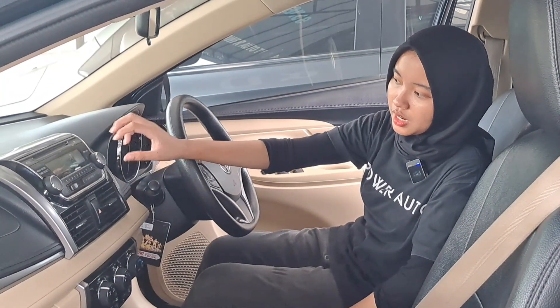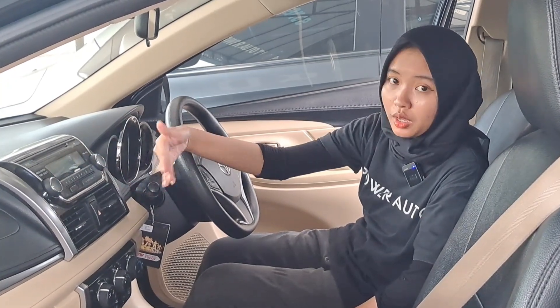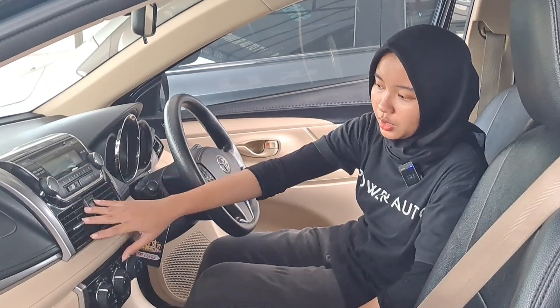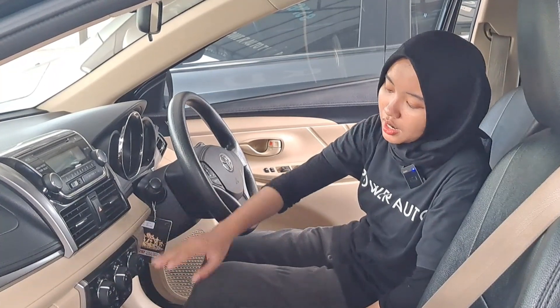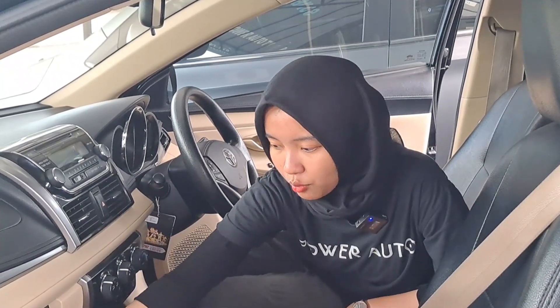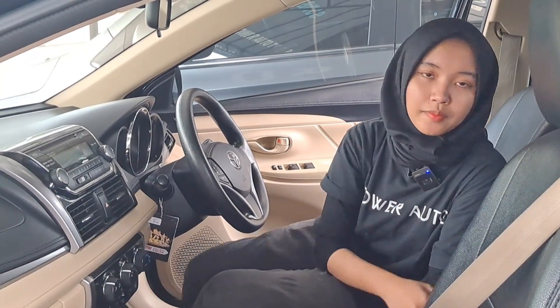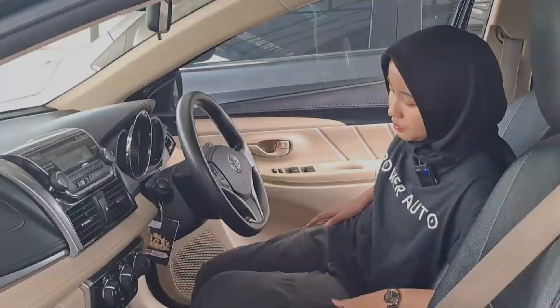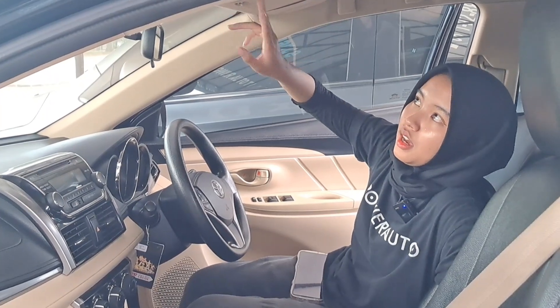Bagian head unitnya masih sederhana banget, masih tape radio, belum yang layar monitor. Untuk kisi-kisi AC-nya masih bagus dan AC-nya masih dingin banget. Bagian personelingnya juga masih utuh. Di console box ada buku service dan buku manualnya. Bagian belakangnya juga cukup lega. Di bagian sunvisornya ada kacanya juga dan ada lampu kabin yang masih nyala.